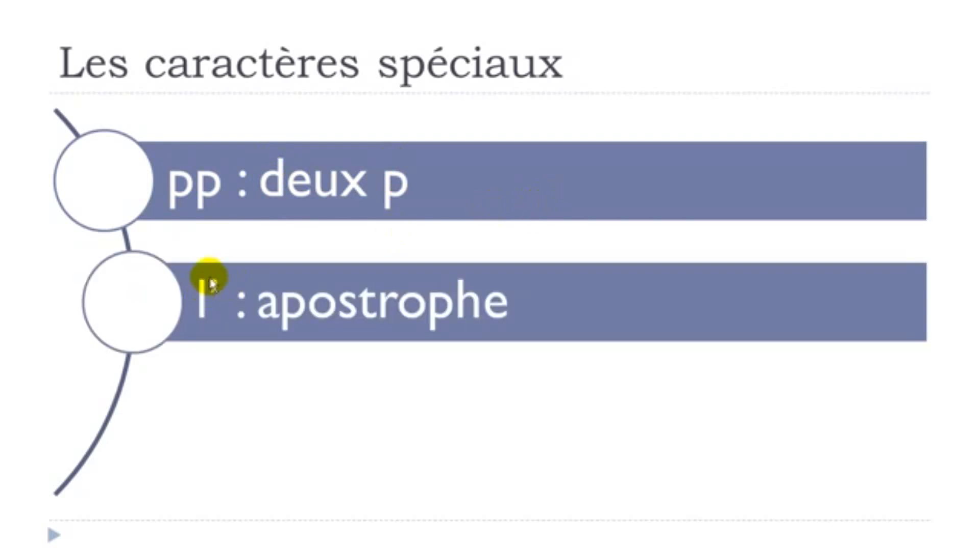This one here is called apostrophe. Apostrophe.